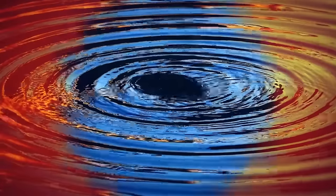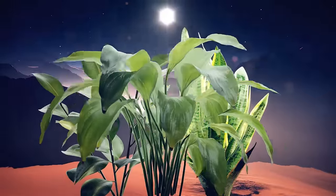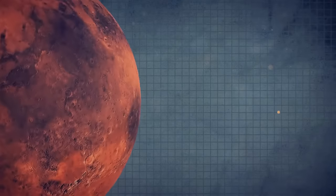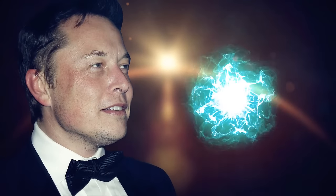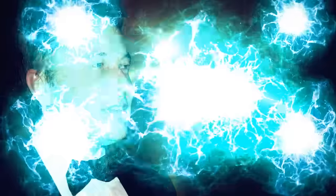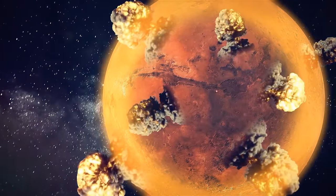If liquid water existed on the surface of the planet, it would make it easier to start growing plants — and plants would begin to produce oxygen. But first, we would need to start the warming process. Elon Musk suggests using nuclear energy to make Mars more livable — creating a continuous flow of low-fallout nuclear fusion explosions above the atmosphere of the planet, creating something like numerous artificial suns to warm the planet, melting the frozen ice caps, which would then thicken the atmosphere, causing even more warming.